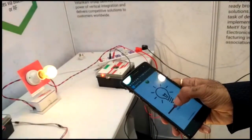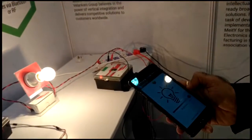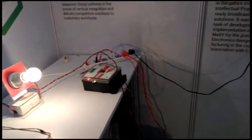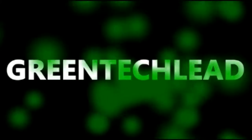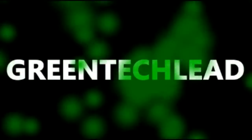This is the dimming feature. This is what the smart plug is about. We are presenting these two products. Thank you. If you like this video, please share and subscribe to our channel.